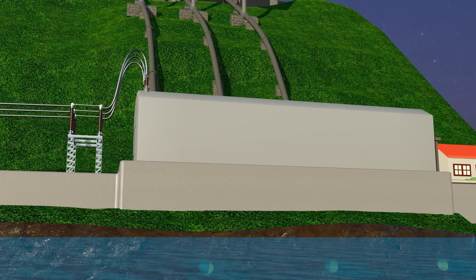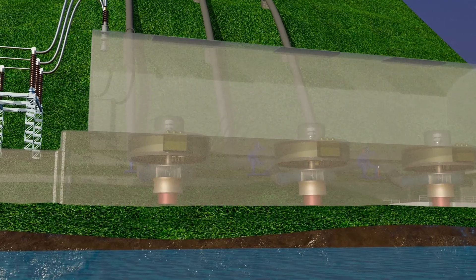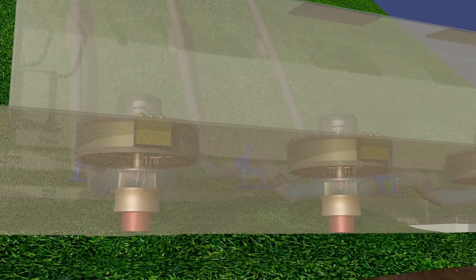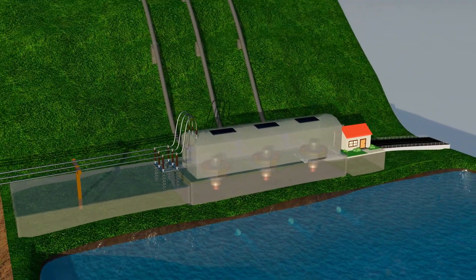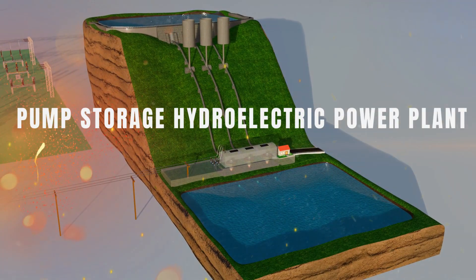Now let's take this principle to a much bigger scale. Imagine a battery that can store energy in gigawatts — enough to power entire cities. This battery is not made of chemicals. It is completely natural and can last for nearly a century. We call it the Pumped Storage Hydroelectric Power Plant.